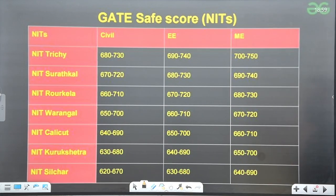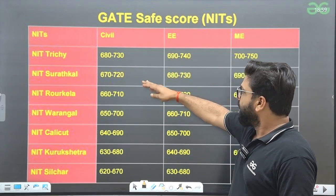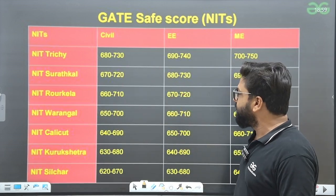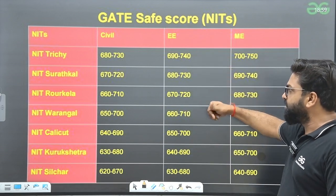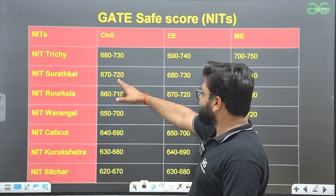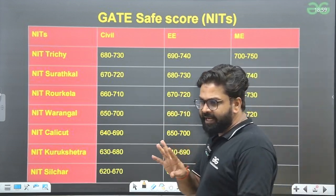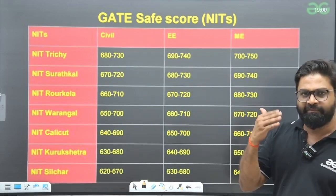For Civil, EEE, and Mechanical at NITs: Civil — NIT Trichy 680–730, NIT Suratkal 670–720. EEE — NIT Trichy 690–740. Mechanical — NIT Trichy 700–750, NIT Suratkal 670–720 and 680–730. Civil and Mechanical students can plan accordingly. I would always suggest trying to aim for more than the given range — that will be very helpful.